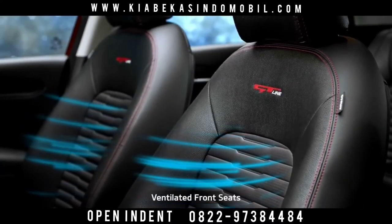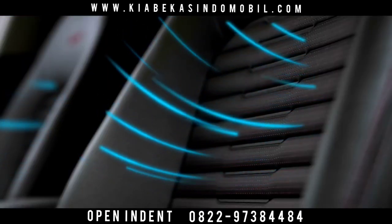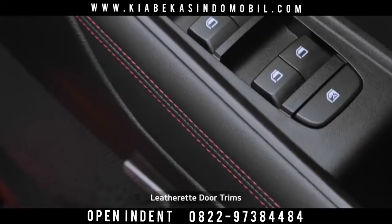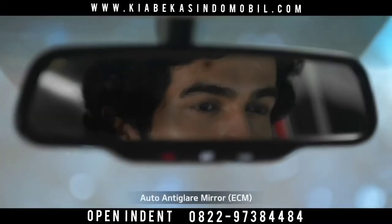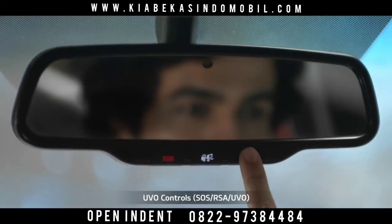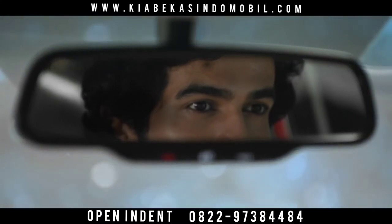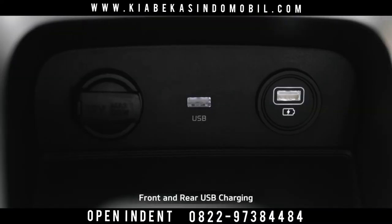The ventilated front seats offer additional comfort and make the drive as easy as a breeze, while the leathered sport seats and wrap door trim add to the richness of the interiors. The auto anti-glare mirrors with UVO controls not only prevent reflection, improving rear mirror visibility, but also give convenient access to UVO controls.